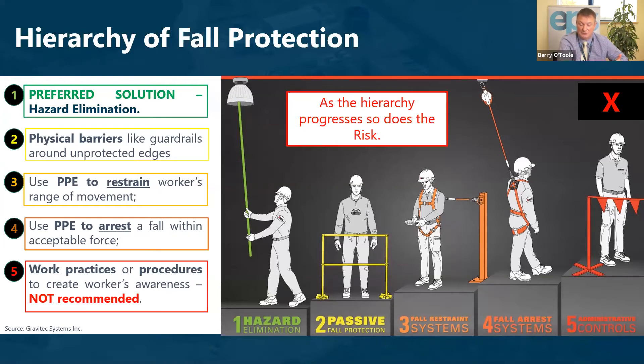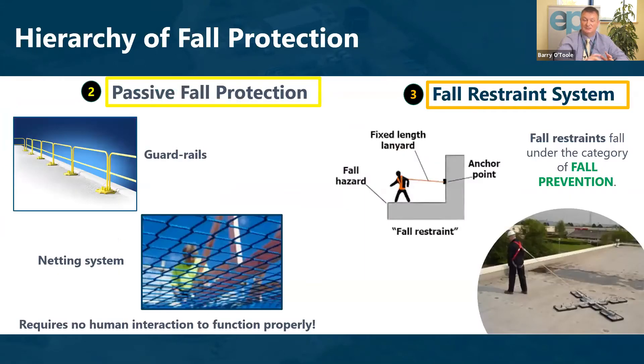After that, where restraint isn't possible, we use PPE fall arrest equipment to stop or control a worker's fall within acceptable force. The last and least acceptable form — where none of the previous hierarchy applies — is work practices or procedures to elevate worker awareness, but as mentioned, that is the least recommended approach.